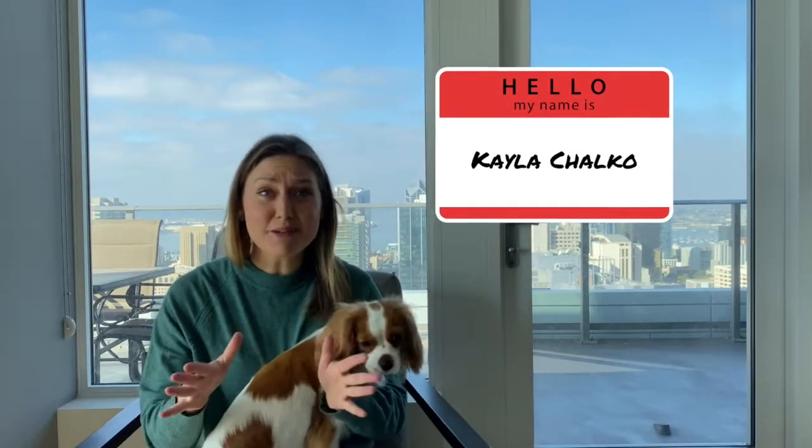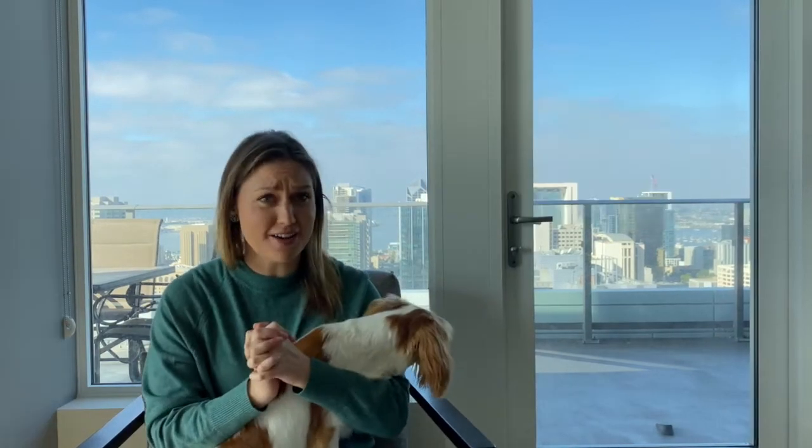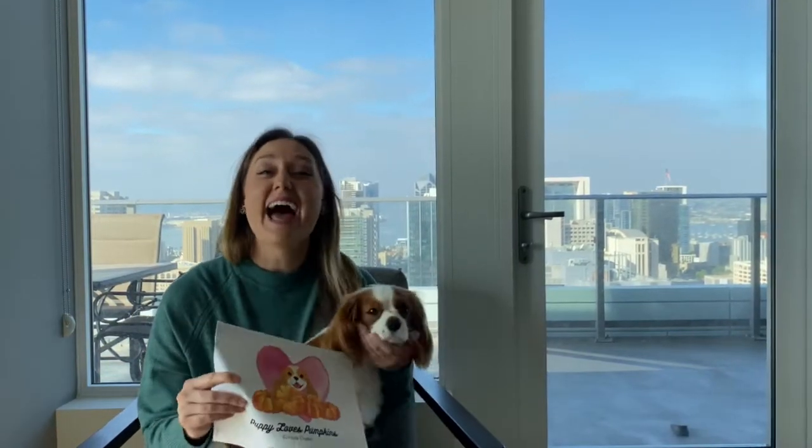Hi guys, it's me Kayla. I want to make sure that you don't miss out on this month's freebie. I'll have a new one next month, but this one I am probably most excited about.